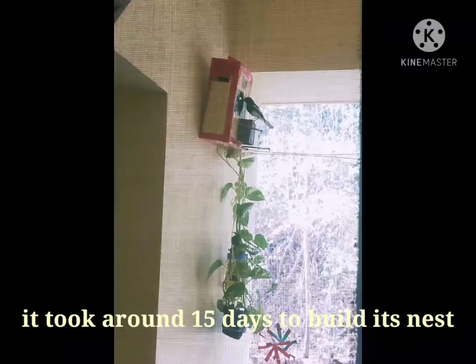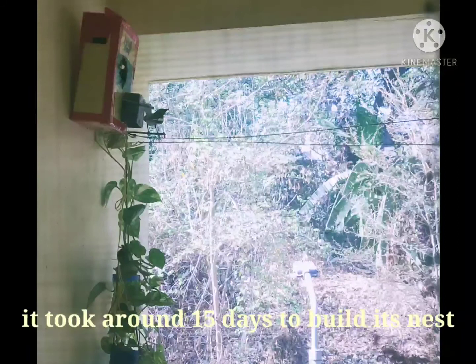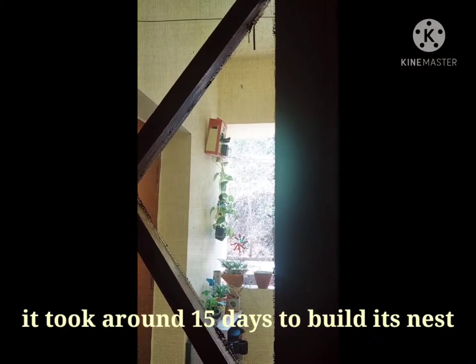The process of building the nest was on for at least 15 days. I'm very curious to find out whether they have laid the eggs or not, so again a quick peek in the afternoon.